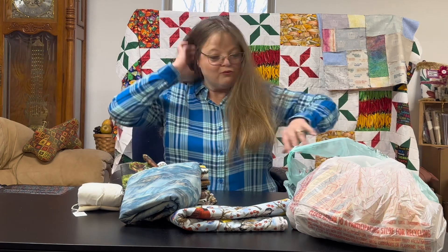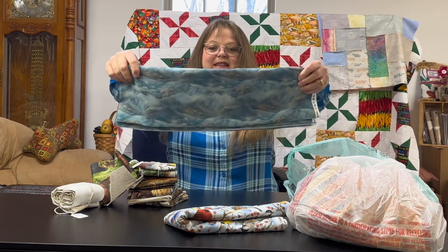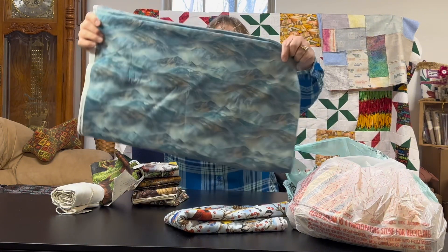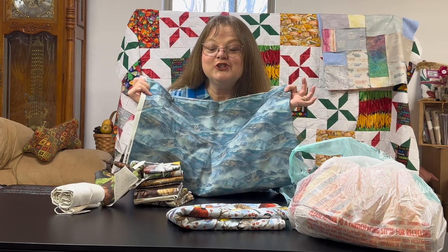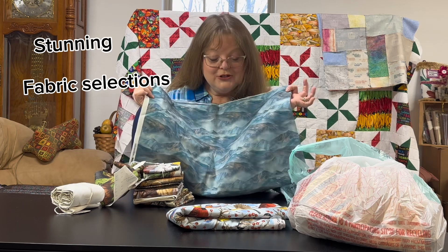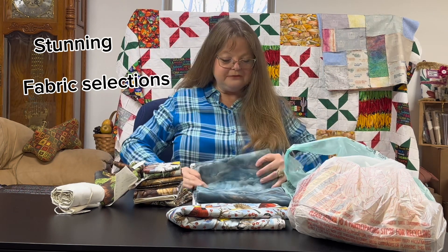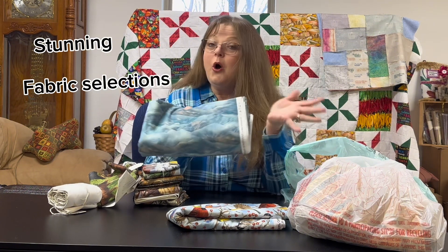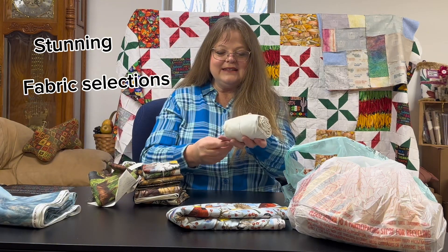First, we have this beautiful mountain-look quilt fabric. I just thought this painted-on look resembles so many of the mountains that we saw cross-country, so I had to get this. It would be an absolutely adorable backing or wonderful for quilt blocks.